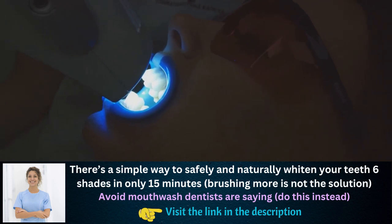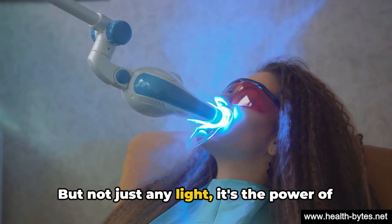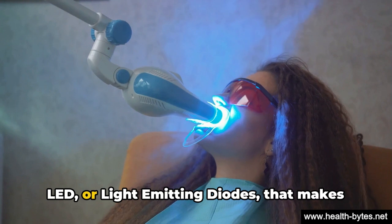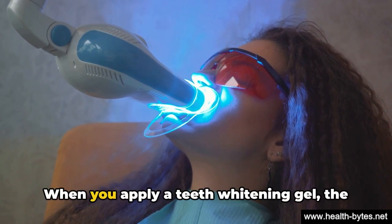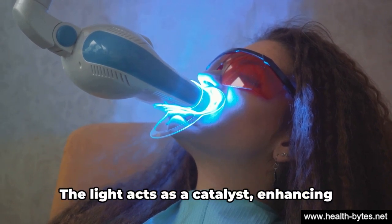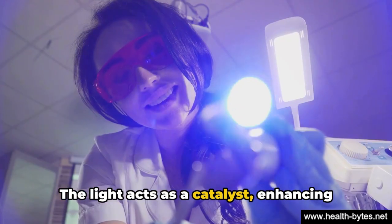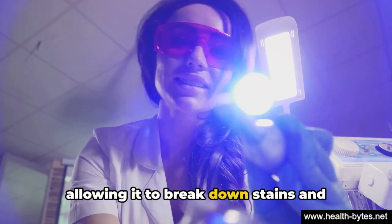How? By using light — and not just any light. It's the power of LED, or light-emitting diodes, that makes the magic happen. When you apply a teeth whitening gel, the LED light speeds up the process. The light acts as a catalyst, enhancing the effectiveness of the whitening gel, allowing it to break down stains and discoloration quicker and more efficiently.